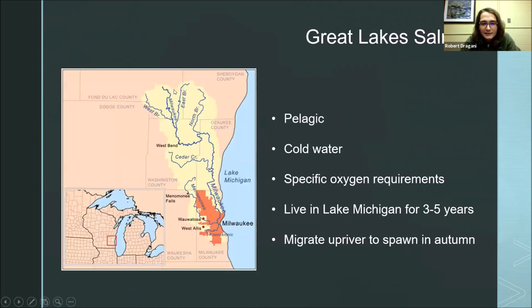Here in the Great Lakes, salmon are a pelagic fish — 'pelagic' means open water, not close to the bottom and not close to shore, which pretty much describes Lake Michigan. They really like cold water with specific oxygen requirements; cold water can hold more oxygen than warm water. They live in Lake Michigan for three to five years, then migrate upriver to spawn — up the Milwaukee River, the Menomonee River, and I assume the Kinnickinnic River too.